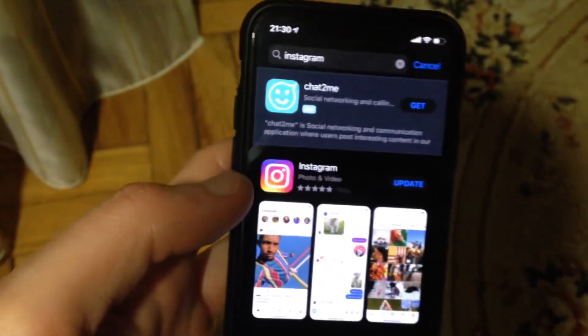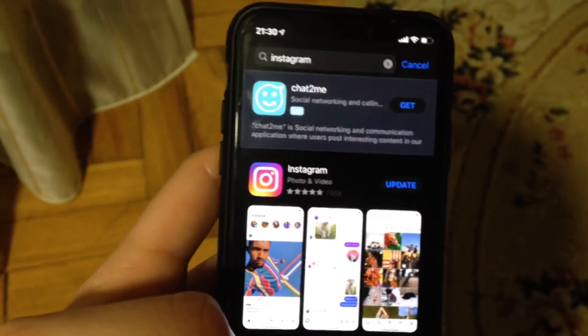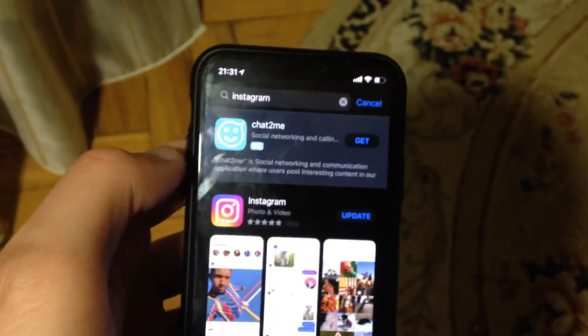And if it still doesn't help and you still have the error, just wait some time and try again later. Or you can also report a problem on Instagram.